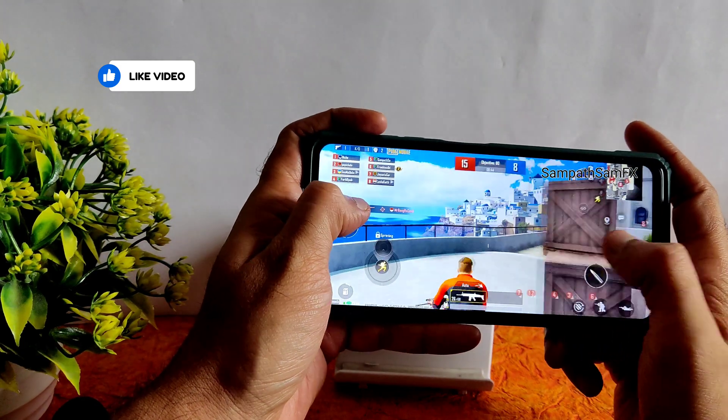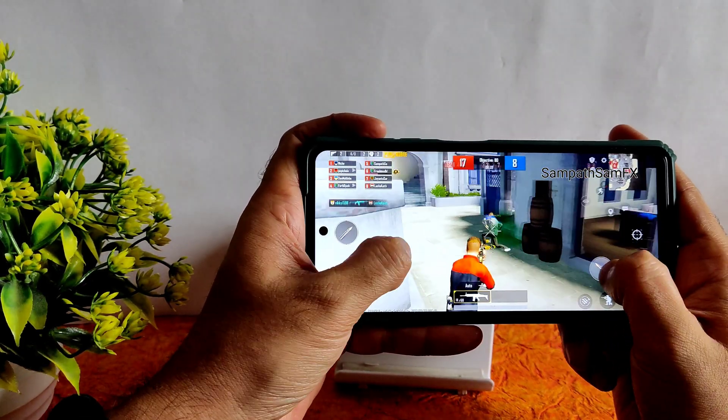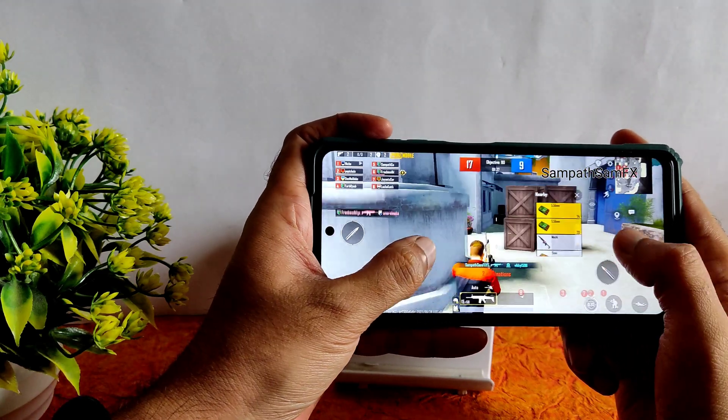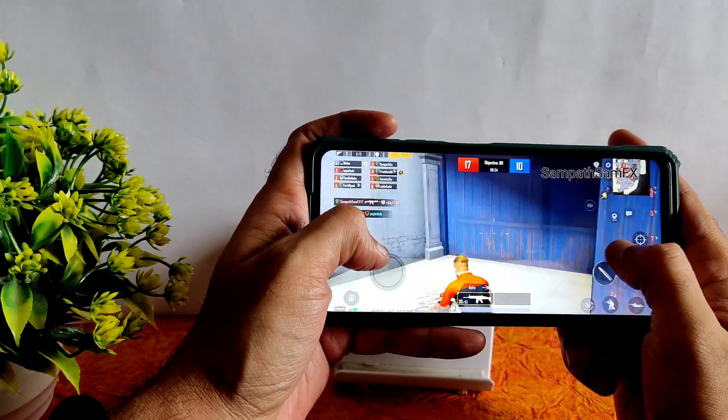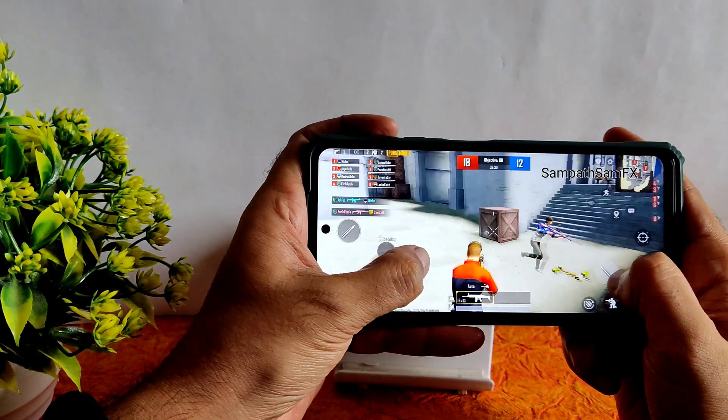I can still say Evolution X was a little bit better in terms of UI stability. I'm speaking about stability, not customization — customization is a little bit better on this Rise Droid ROM as it offers a lot more.